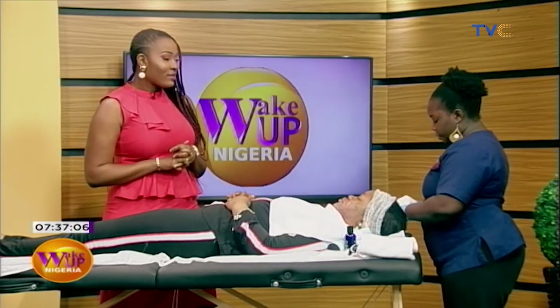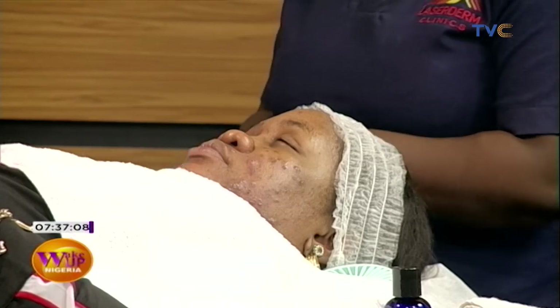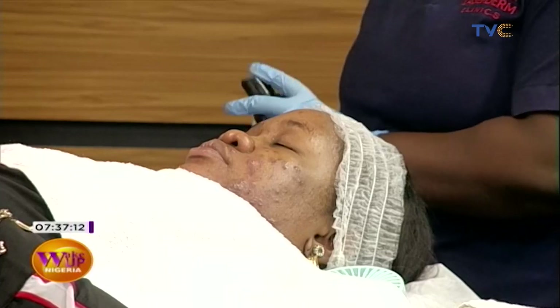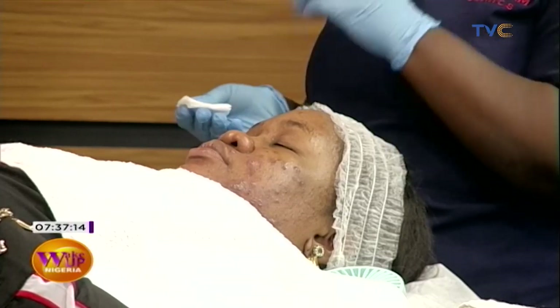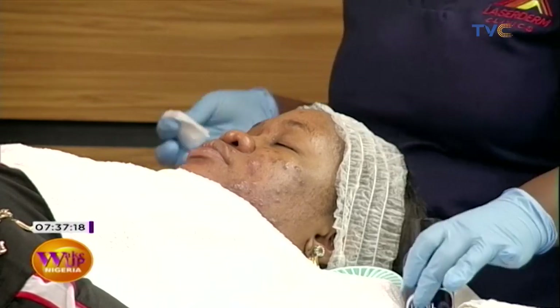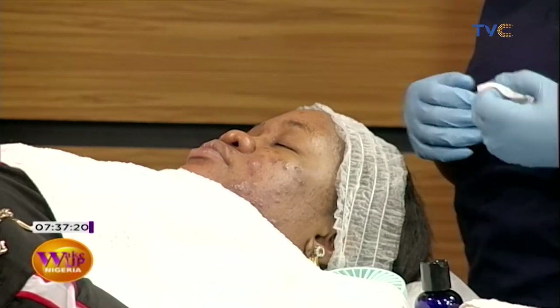So what are we putting on first? I'm going to be degreasing her skin. It's already been washed, so I just apply this solution on her face to remove the excess oils from her skin.